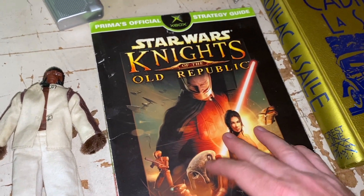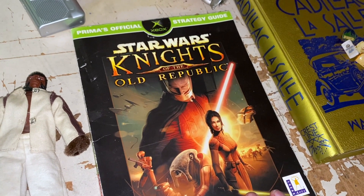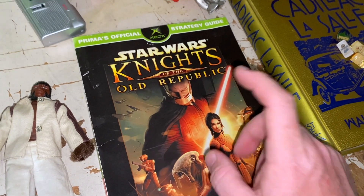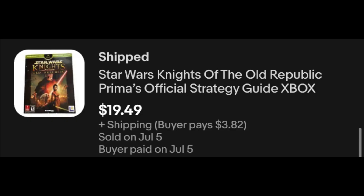Star Wars Knights of the Old Republic — this is a game guide, strategy guide. I picked this up at the same sale as that Kaiju figure from NECA that you saw in the last video. I got this and another Star Wars strategy guide. They sell pretty well. This one, $19.49 plus shipping.